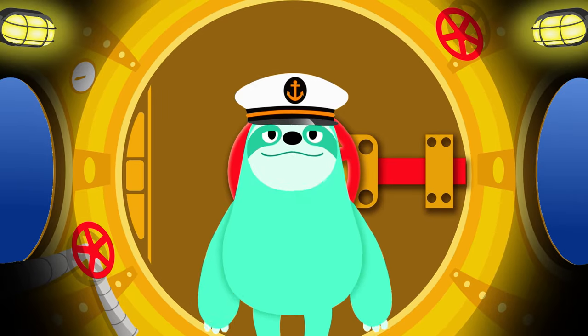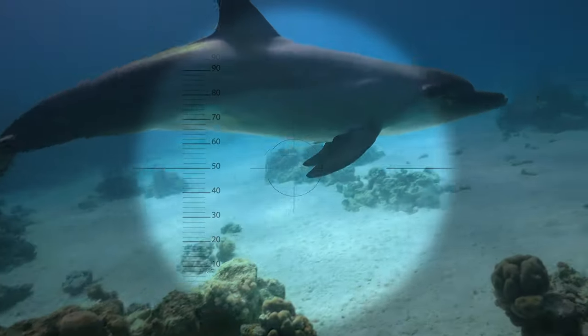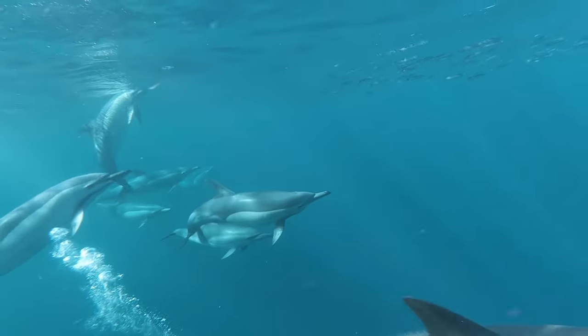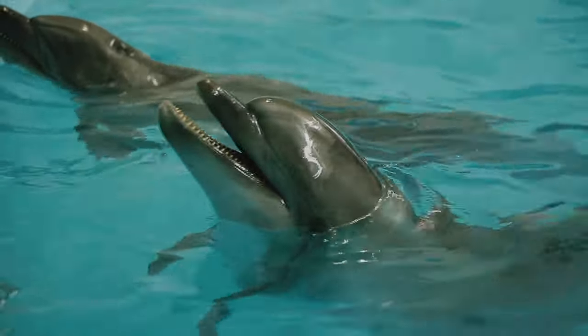Let's close and twist the metal hatch, then clamber down inside! A periscope! A dolphin swimming by our side! You may mistake it for a fish, but it's an ocean mammal! They love to splash around in open seas and channels! Listen to the dolphin squeak! That's the way it likes to speak!